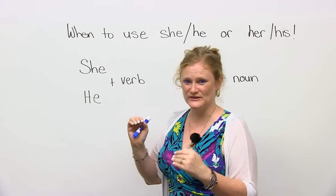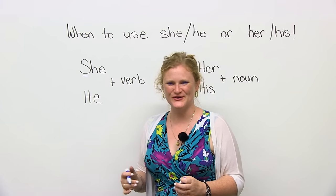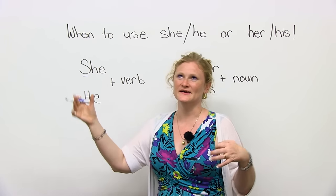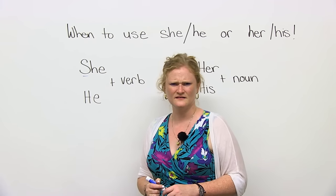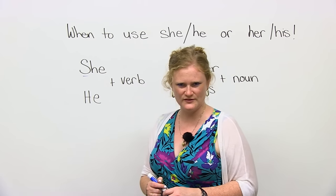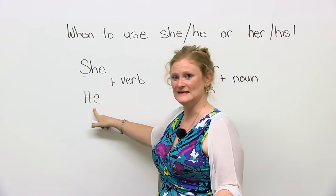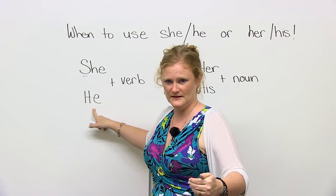Which one's the girl? Which one's the boy? Most of you know that she's the girl, but when you speak, you mix it up and you say, 'My mom went to the store, he bought...' What? He? Your mom's a he now? What happened on the way to the store? Did something happen to your mom that changed it into a he? So be careful. She is a girl. He's a boy.